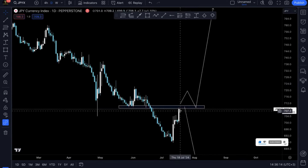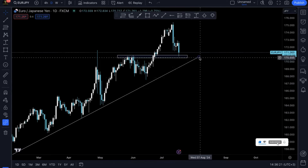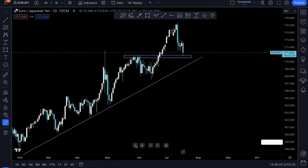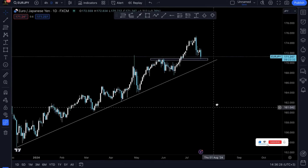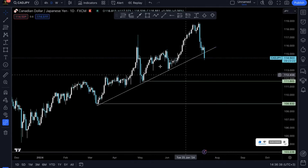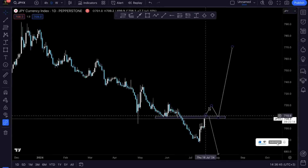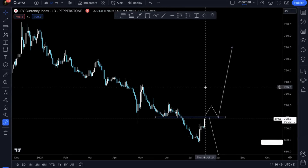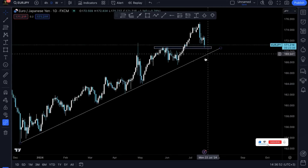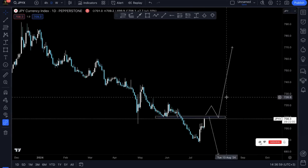We do have the possibility of JPYX continuing to pump if EUR JPY also aligns with this. With EUR JPY, prices are on the structure and have not yet broken below this trend line, so it doesn't really confirm the move. If EUR JPY had also given us major structure breaks, we would have concluded that JPYX would keep pumping higher. But right now, since EUR JPY hasn't given us any major confirmation, we'll have to wait and see how prices play out on JPYX.